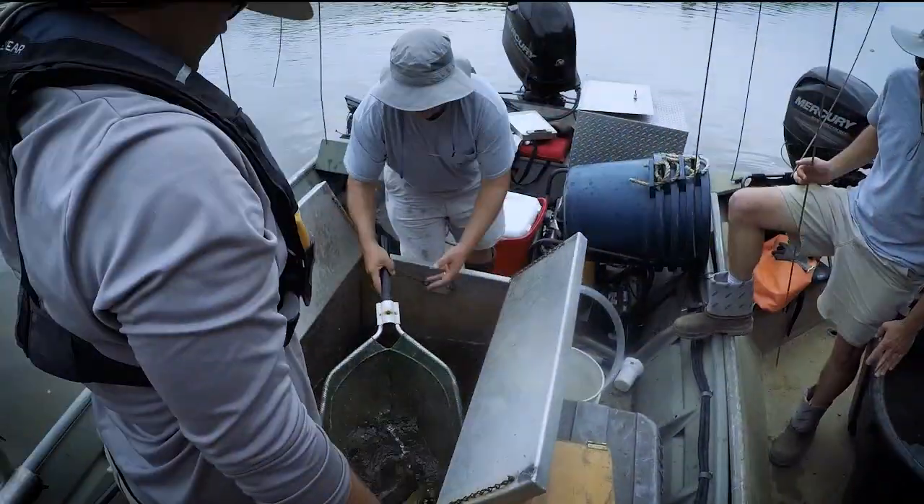Catfish population surveys, like this one on the Pee Dee River, are conducted across North Carolina to assess the populations of native and invasive catfish species.